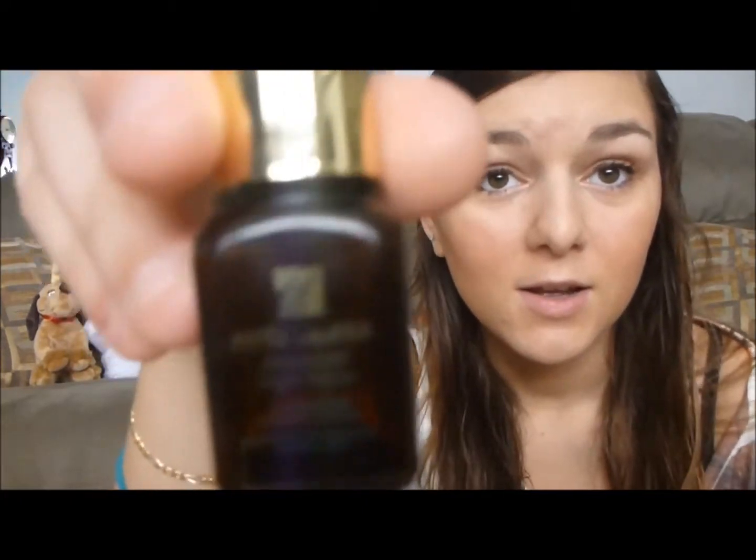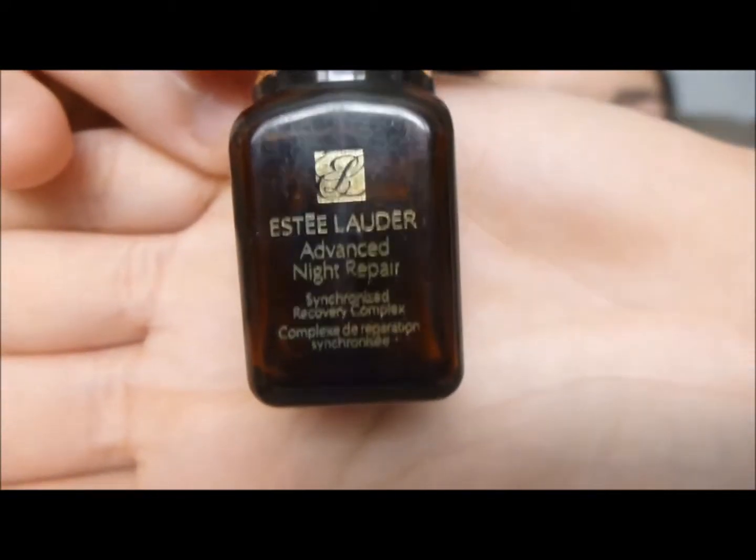The next thing was an Estée Lauder Advanced Night Repair Cream — it was really good for my face, I liked it, and that's what it looks like. It actually lasted me from March all the way until now, and I've used it every night. It was pretty good. Oh, and I almost forgot — I actually finished three different eye makeup removers!